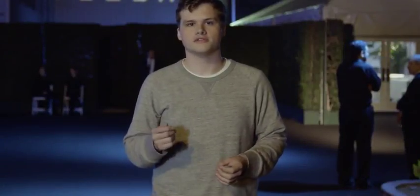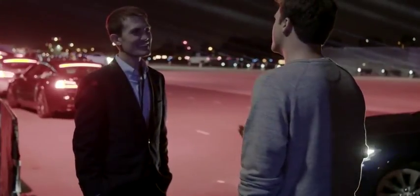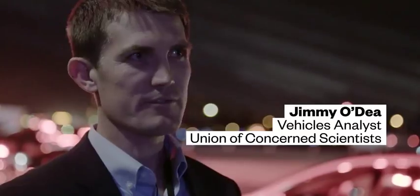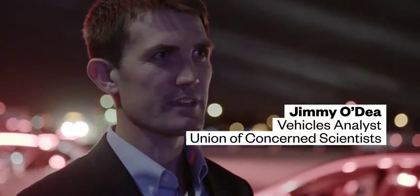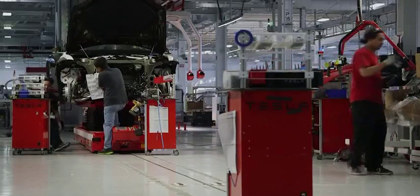I spoke with Jimmy O'Day, a clean vehicle analyst at the Union of Concerned Scientists, who told me that at first these vehicles might be a little less environmentally friendly. There's more upfront energy consumption to make a battery electric vehicle than a traditional gasoline, diesel, or natural gas vehicle — there's just more energy required to manufacture the battery.